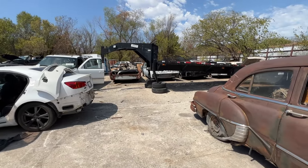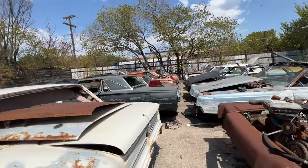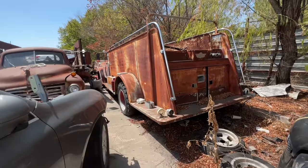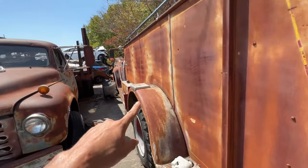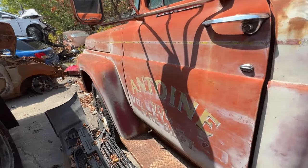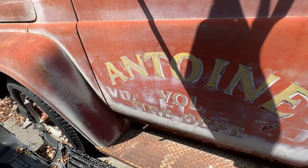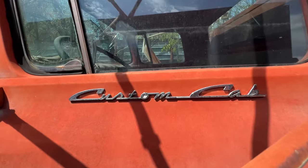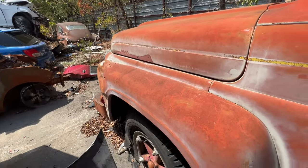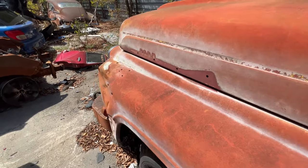Yeah, just check it out — they got all these old school classics. They have this old school fire truck. What kind of salvage yard has this in their lot? That's insane — Voluntary Fire Department. Cool little custom cab here. That's how they did it back in the day.